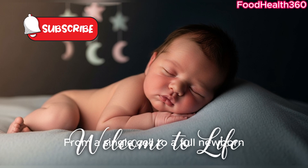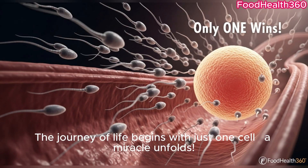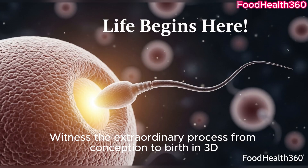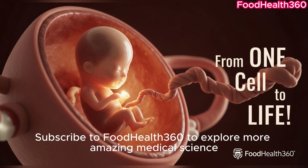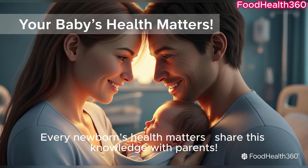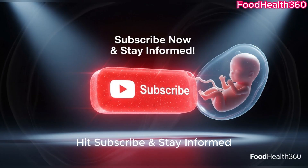From a single cell to a full newborn, the journey of life is complete. The journey of life begins with just one cell — a miracle unfolds. Witness the extraordinary process from conception to birth in 3D. Subscribe to Food Health 360 to explore more amazing medical science. Every newborn's health matters — share this knowledge with parents, learn from medical experts, and stay informed.